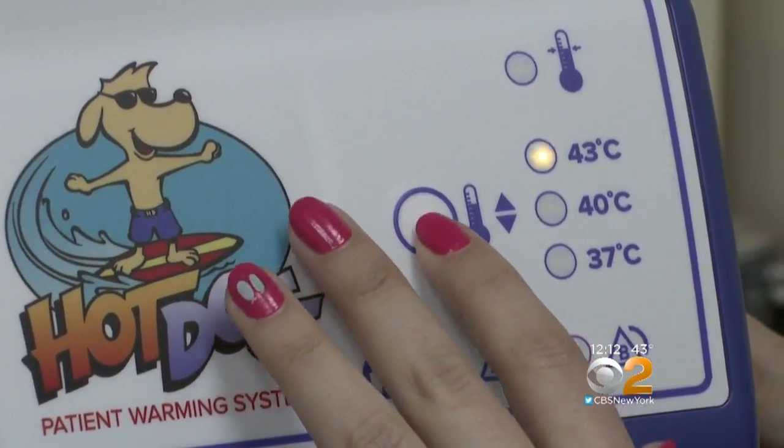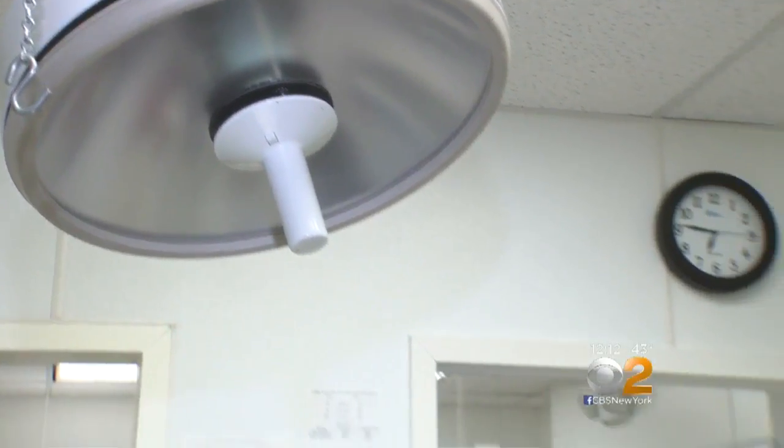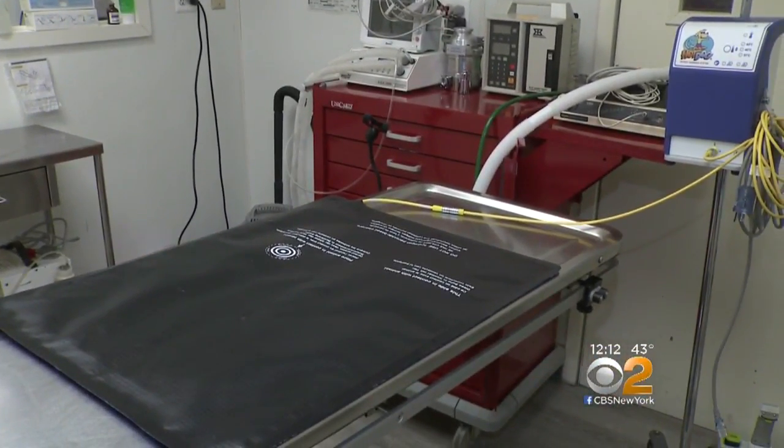So now they're using a different kind of pad that shows the temperature. The head vet says they're so sorry about Cooper's injuries and have tried calling his owner several times, but they didn't even know Harley was hurt until reporters told them.